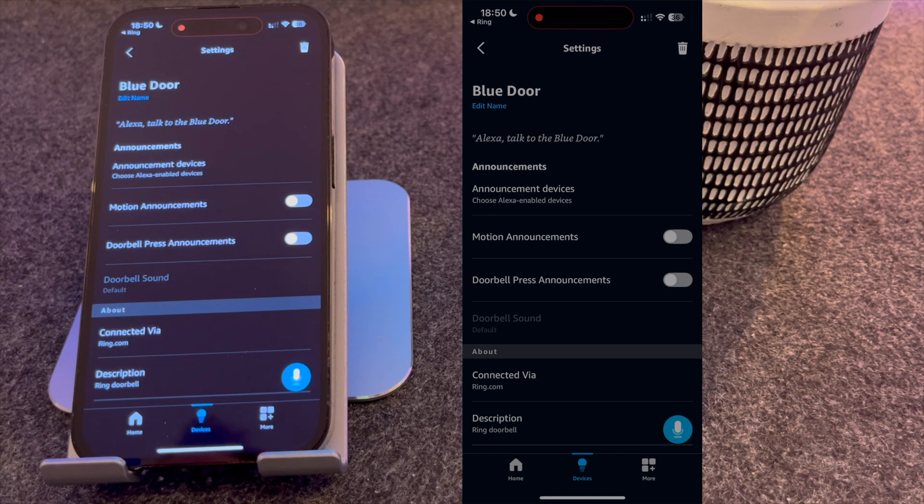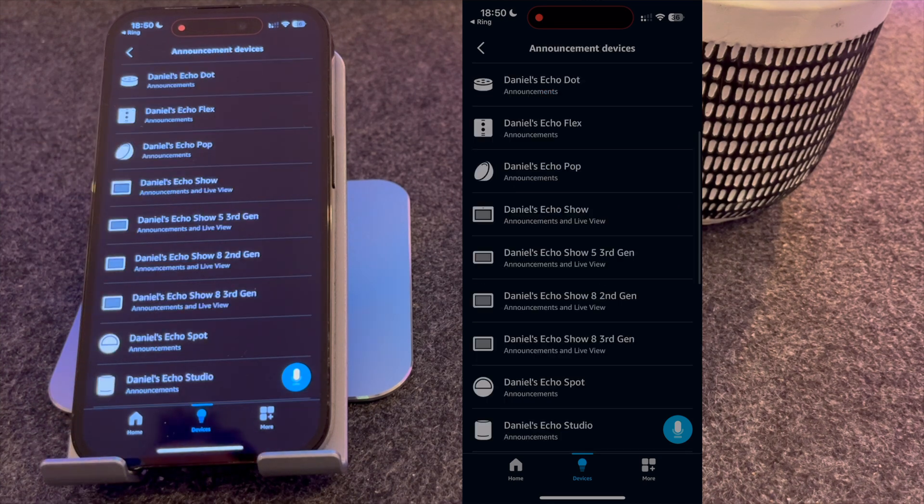The first thing you need to do is select your announcement devices. These are the devices that will alert you when someone's at the front door. So for now, I'm going to select my Echo Show 5 3rd Gen.